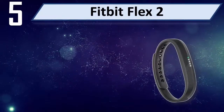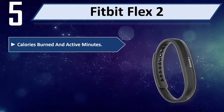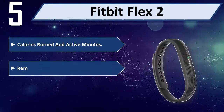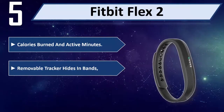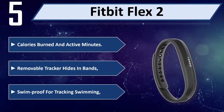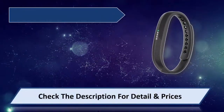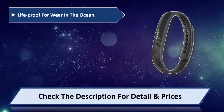Number 5: Fitbit Flex 2. Tracks calories burned in active minutes. The removable tracker hides in bands. It is swim proof for tracking swimming, and life proof for wear in the ocean.